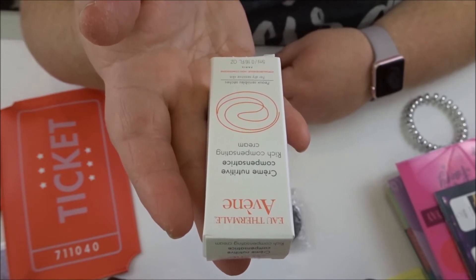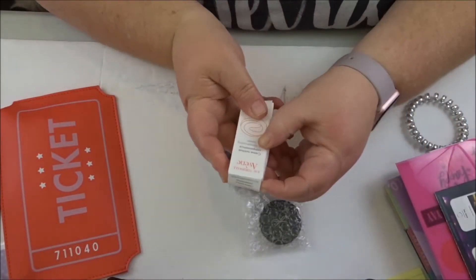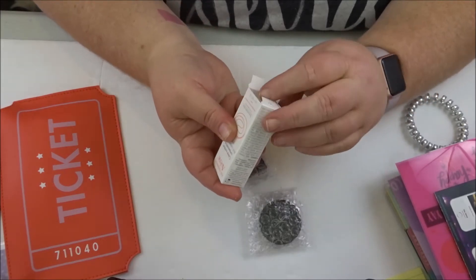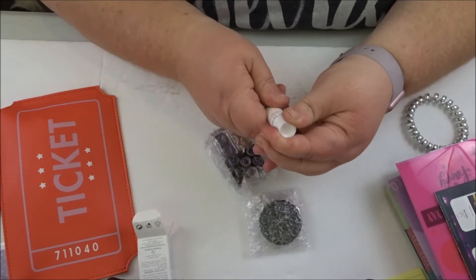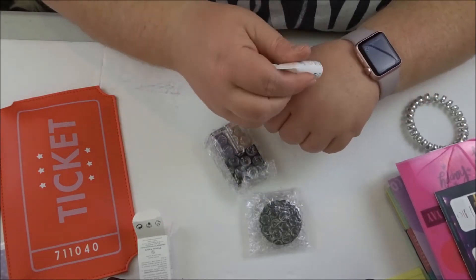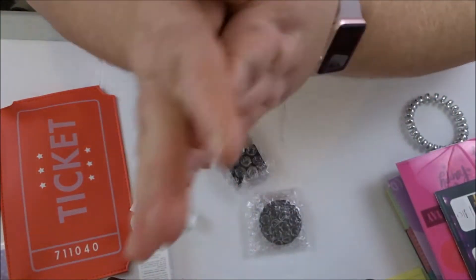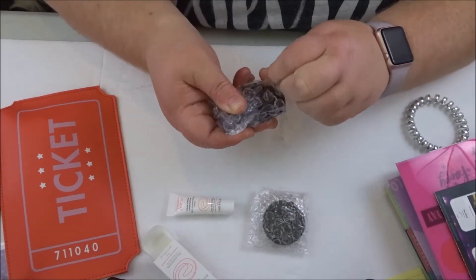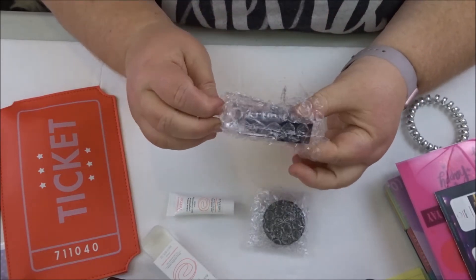This next thing — I'm not even going to try to pronounce that — it's some sort of thermal cream. It's a rich compensating cream for dry, sensitive skin. One thing I did like about ipsy is that you get to do a profile thing. It smells good!